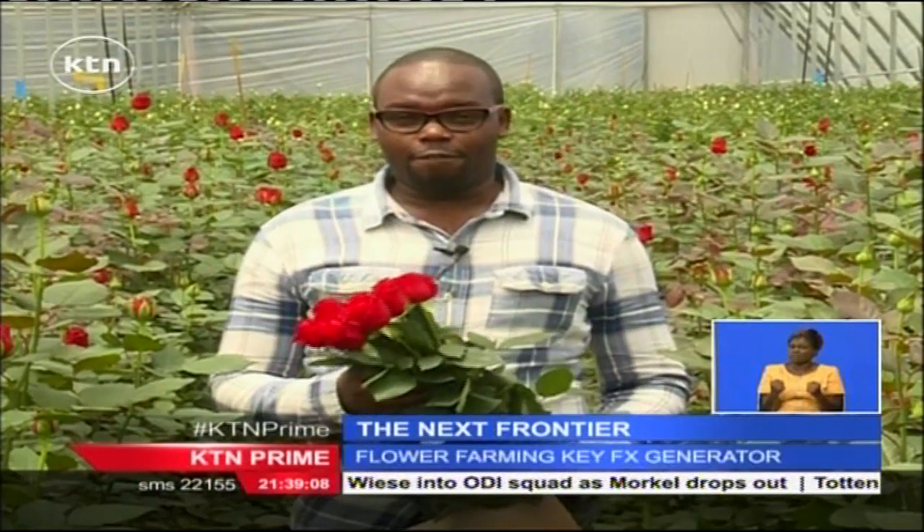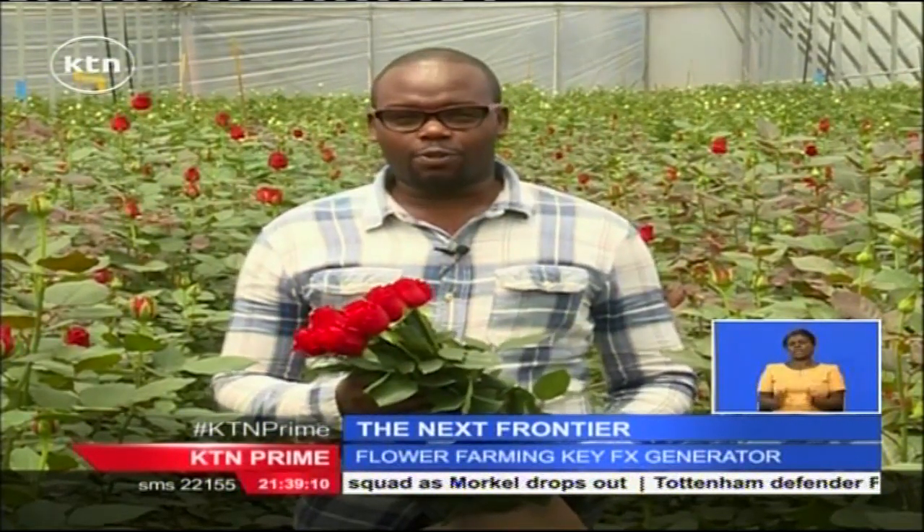With Valentine's Day around the corner, if you will be lucky to get a bunch of roses like this one, you should appreciate them, because the process of getting them to where it is, is quite demanding. Philip Keitani, for The Next Frontier.